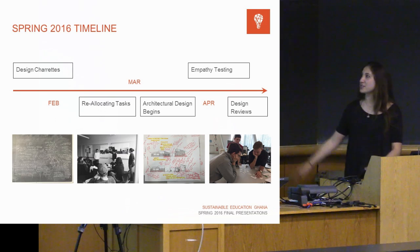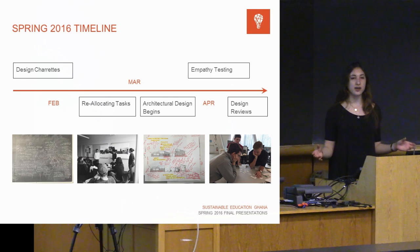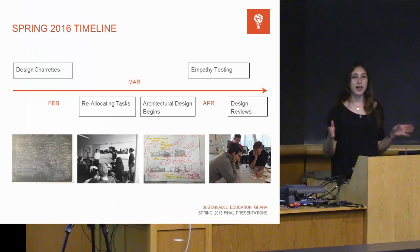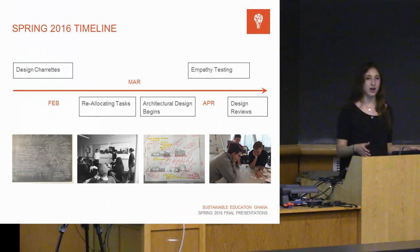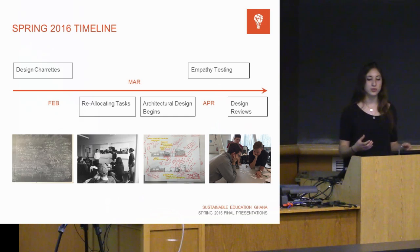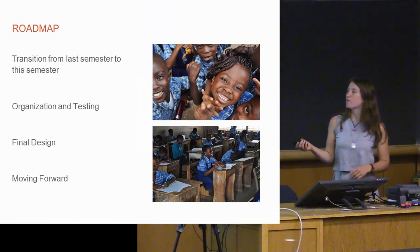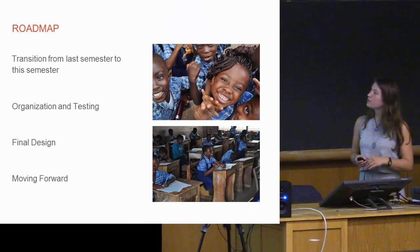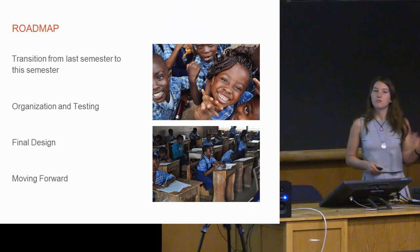This is a bit of a hodgepodge timeline for what we did this semester. We started out in a collaborative design charrette phase with our entire team of roughly 30 students, then moved into reallocating tasks more specifically by skill set, then went into the architectural design phase and empathy testing. Now we have a pretty much completed design. The roadmap is organized chronologically rather than by sub-team: transition from last semester into organization and testing, then to final design, and moving forward.